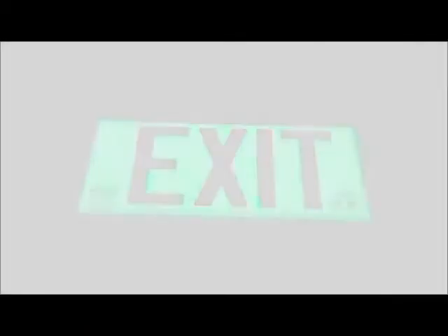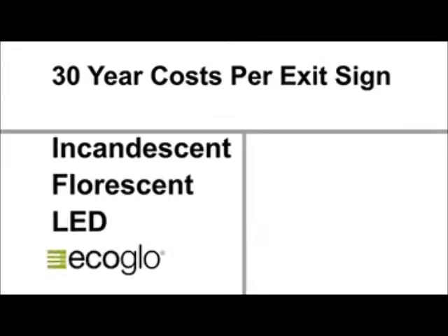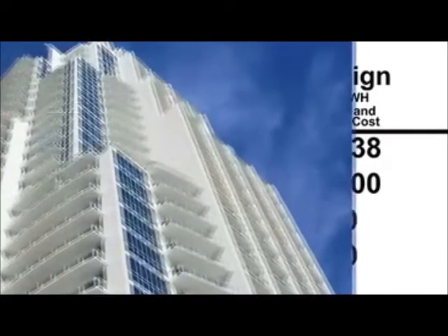We've taken a look at the cost to run typical exit signs, including exit signs powered by incandescent, fluorescent, and LED bulbs, and compared them to EcoGlow exit signs. When you consider power consumption at 11.5 cents per kilowatt hour, maintenance and replacement cost, the estimated cost for a single exit sign over 30 years is $3,600 for the incandescent exit sign, over $2,100 for the fluorescent exit sign, and over $750 for the LED exit sign, compared to only $140 for EcoGlow exit signs.